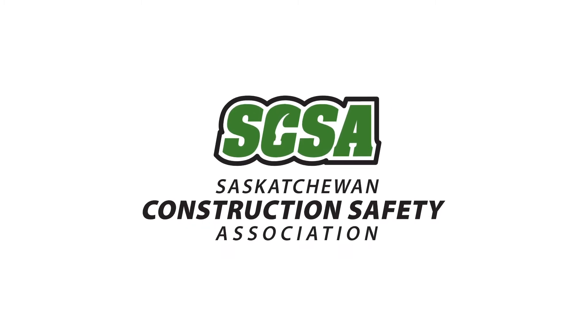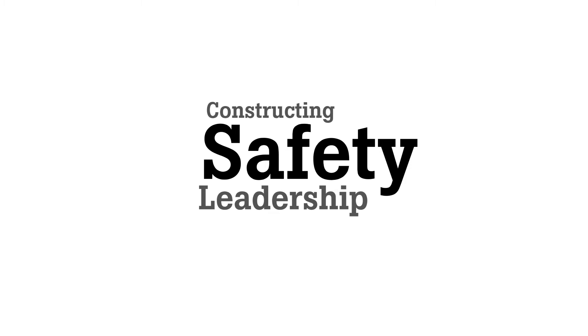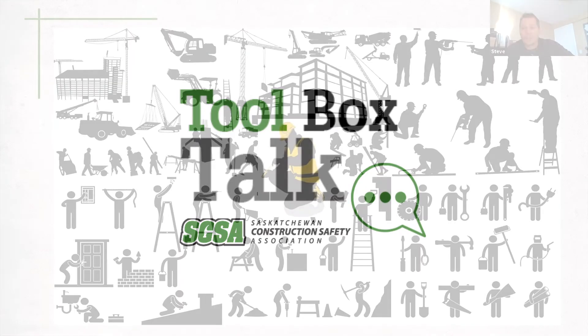Good morning everyone and welcome to Toolbox Tuesday. Today we're going to be touching on the topic of personal protective equipment. I say touching on the topic because there's a lot to know when it comes to PPE.